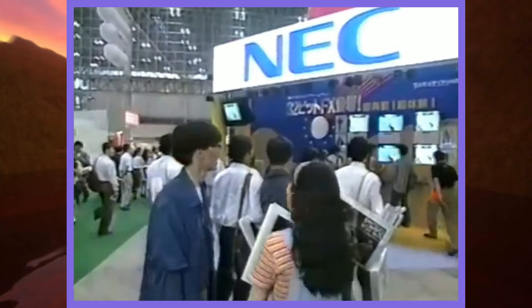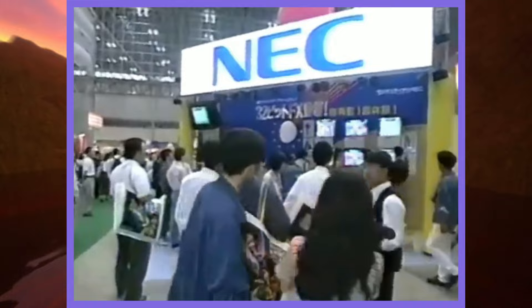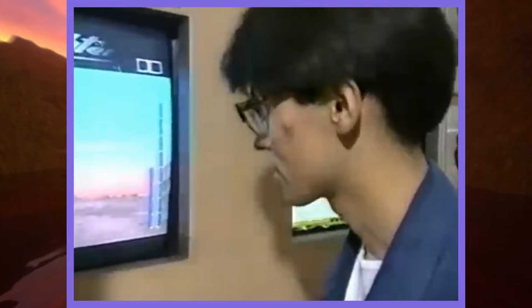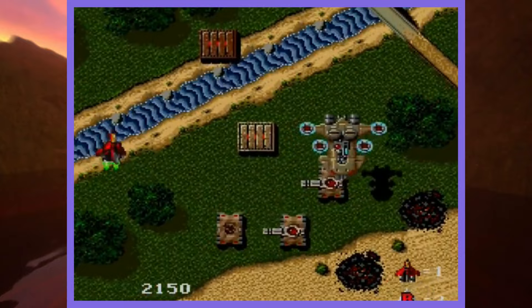Before everything went horribly wrong for the console, things did, at one point, look rather promising. In its early days, the PC FX, with its 32-bit system architecture, was named Tetsujin or Iron Man. This technology was developed in-house by NEC themselves, and was shown off at a large number of different trade shows as early as even 1992, two whole years before the Saturn or the PlayStation would come to the market. In fact, by the summer of that same year, an imminent release for the technology was already being discussed, with many different third-party developers being touted for this PC Engine follow-up system.